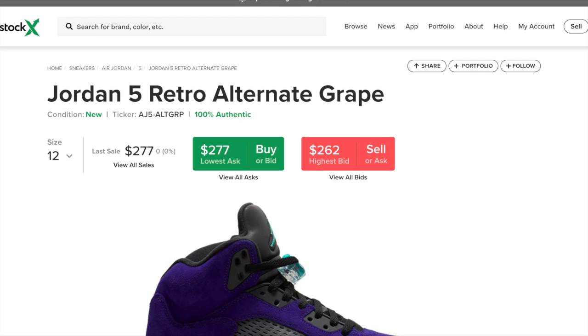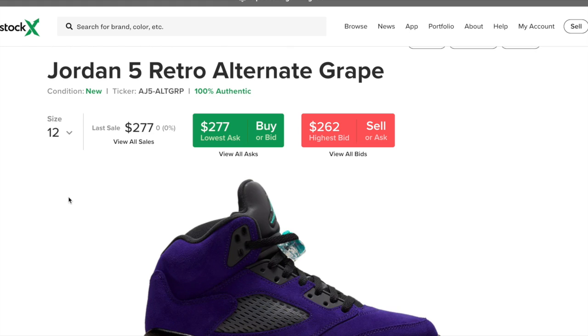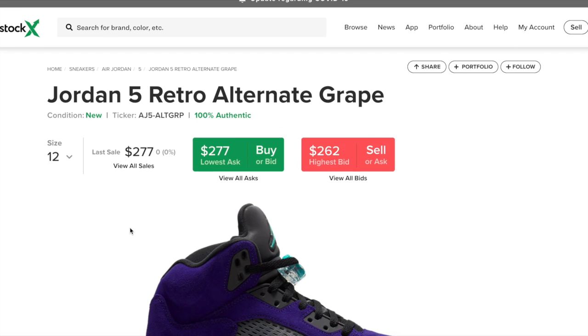What is going on guys? I'm back with another video and today I'm going to be going over the Jordan 5 Retro Alternate Grape. This shoe is a very, very clean shoe.